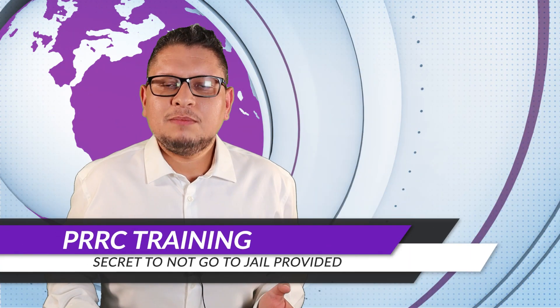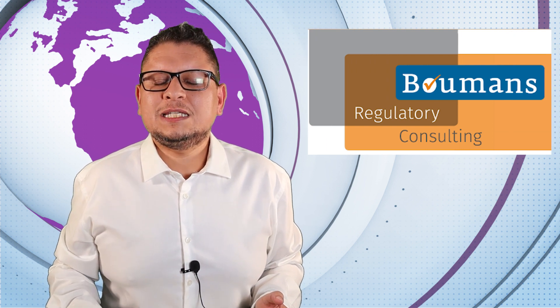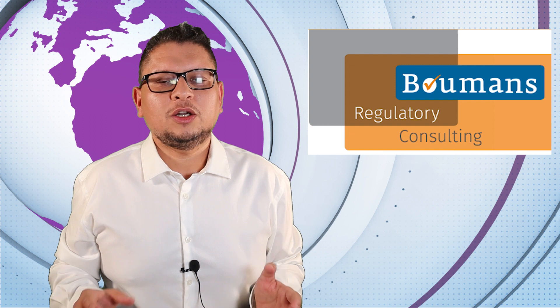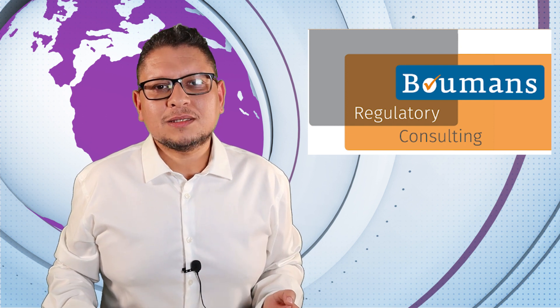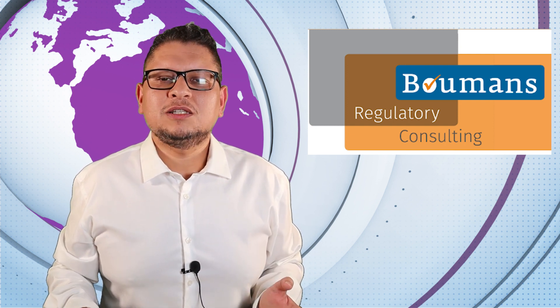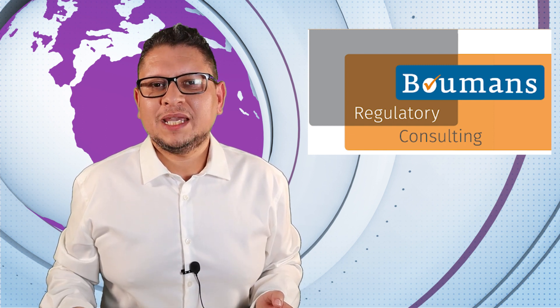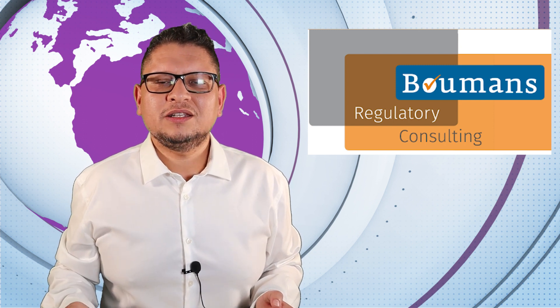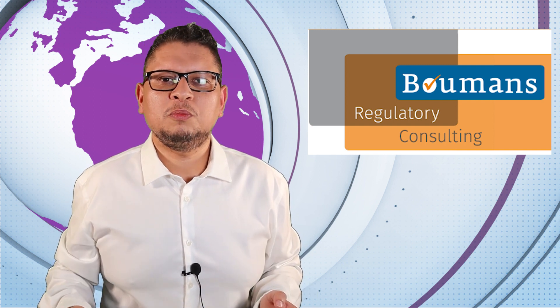For PRRCs, Ronald Boumans from Ronald Boumans Consulting has issued a PRRC training. Being a PRRC is not just about following the regulation — you need to understand what the role entails, the liabilities, the risks, and the activities you must perform. Ronald will show you all of this and provide case studies, some of which he has already shared on LinkedIn. I strongly recommend this training if you want to become a PRRC or if you are already a PRRC needing formal training.